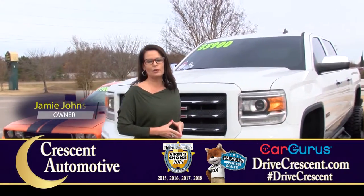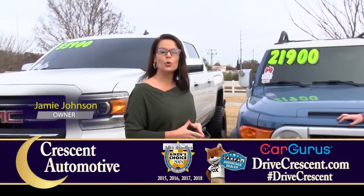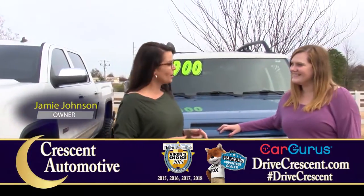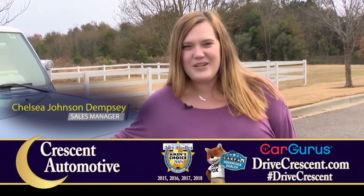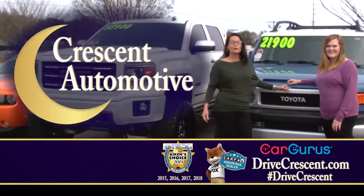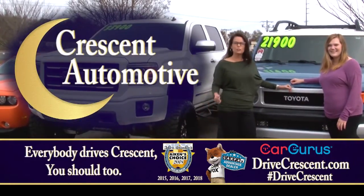Everyone's a welcome guest at Crescent Automotive. We're Aiken's Choice award winner four years in a row. That probably has a lot to do with our low upfront windshield pricing and no additional processing fees. Remember, everybody drives a Crescent — you should too.